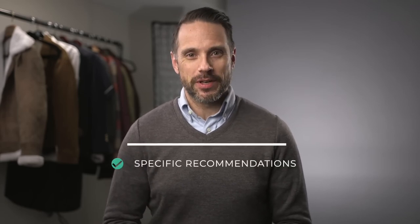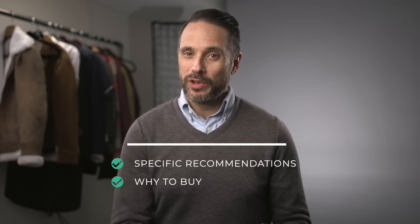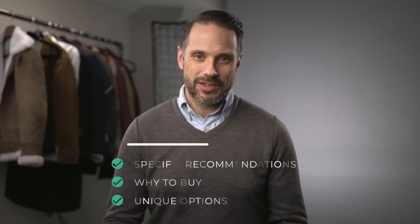This is not just another run-of-the-mill men's winter essentials video, because instead of just telling you that you need a coat, a scarf, and a hat, I'm going to be doing three things a little differently. Number one, I'm going to get very specific with my recommendations. I'm going to tell you why I think these items are the things that you really need, and will go a little beyond the usual items you typically see in these types of roundups.